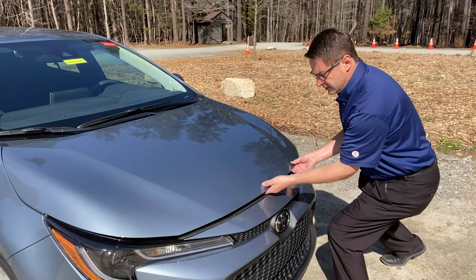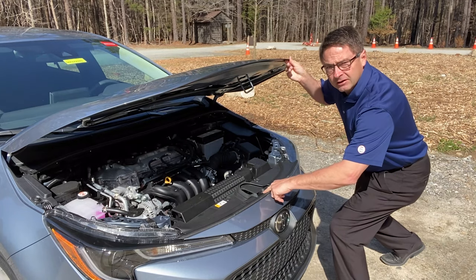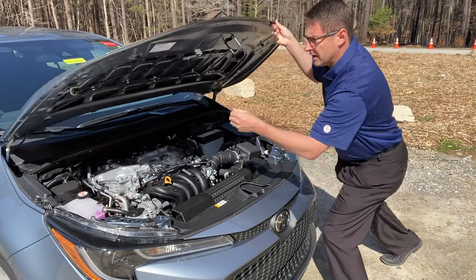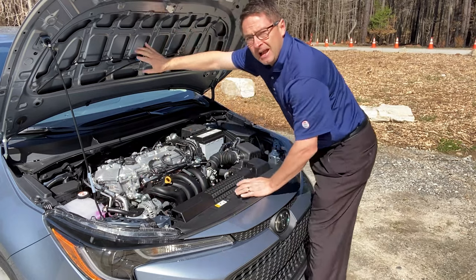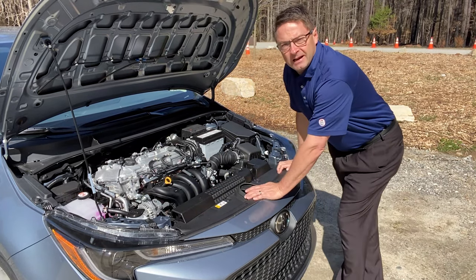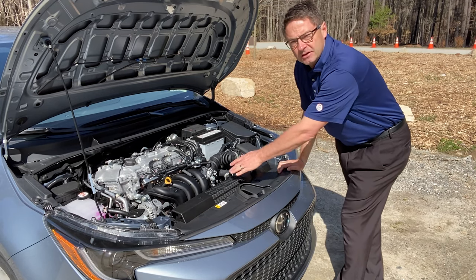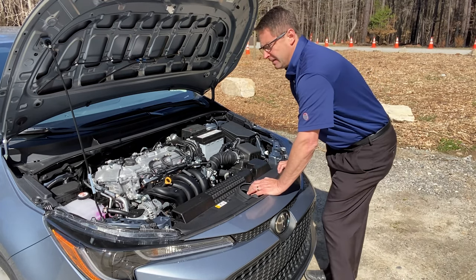Let's look under the hood. The lever is right here, kind of by the center of the Toyota symbol, and just click it left to open it up. It has a prop rod. It does not have soundproofing on the LE, just so you know. This is a 1.8-liter four-cylinder engine. It works with a CVT — Continuous Variable Transmission.